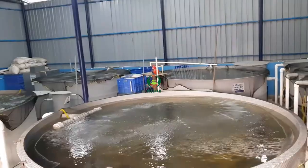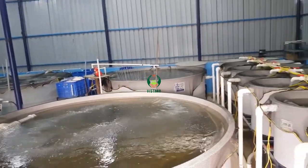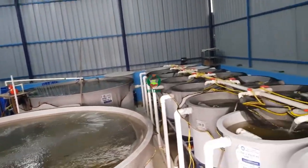Rainbow trout farming in recirculating aquaculture system will play a key role in order to improve fish production in the country and also to enhance productivity in our water bodies. DCFR has recently developed a recirculating aquaculture system (RAS) for rainbow trout farming.